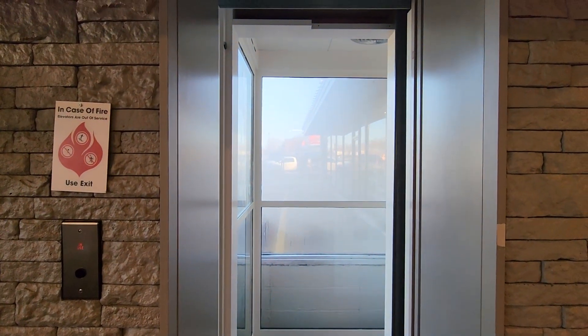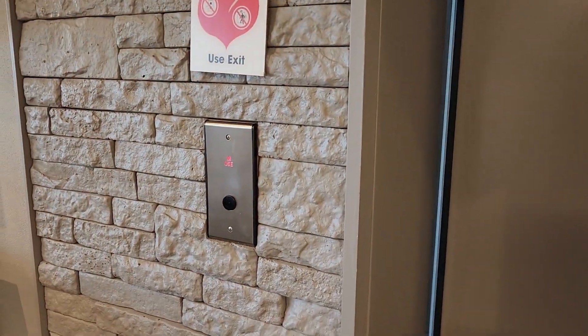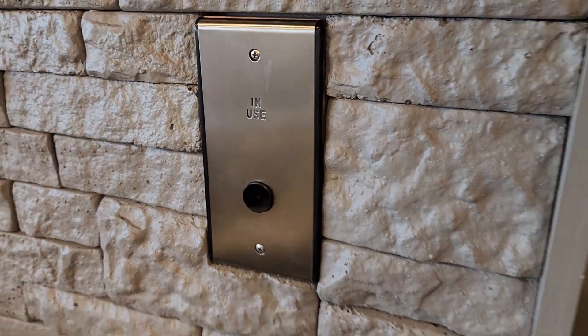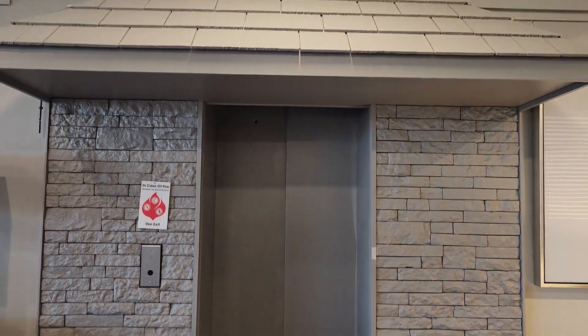And the black button. Beautiful, dude. That's it.